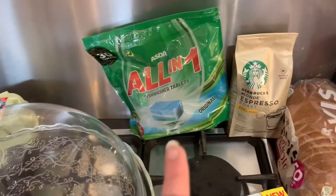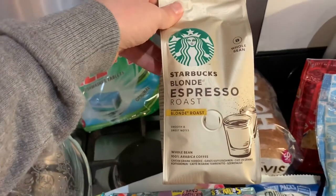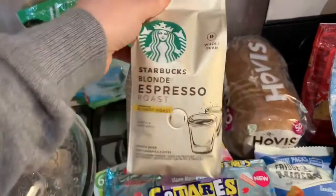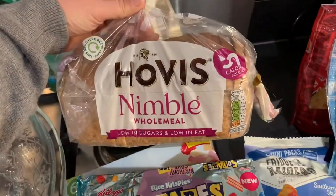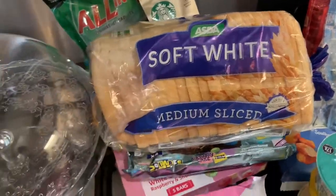We needed some more dishwasher tablets. We have a coffee machine so this is for that — the blonde espresso roast beans. This spread is my one, so the Hovis Nimble. The children generally eat the soft white or they have 50/50, but I went for this one today.